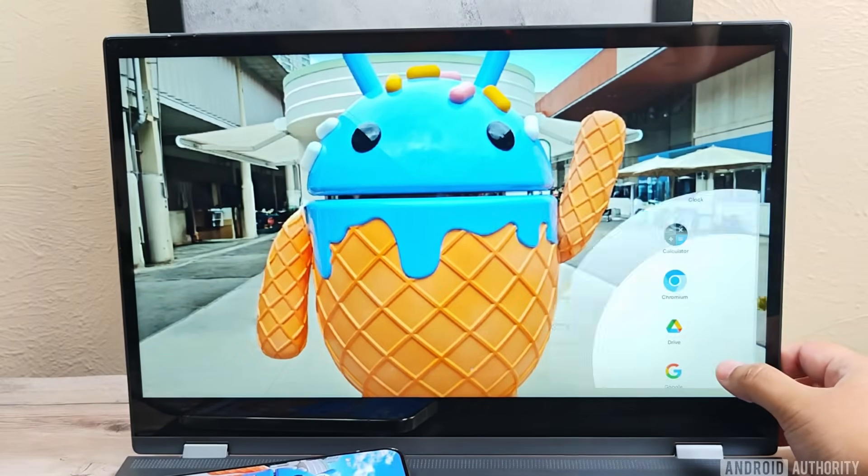DeX gives you a desktop-like experience right on your Samsung phone, but it's not part of stock Android, so Pixel phones are left with Android's old, boring, and bare-bones quote-unquote desktop mode.